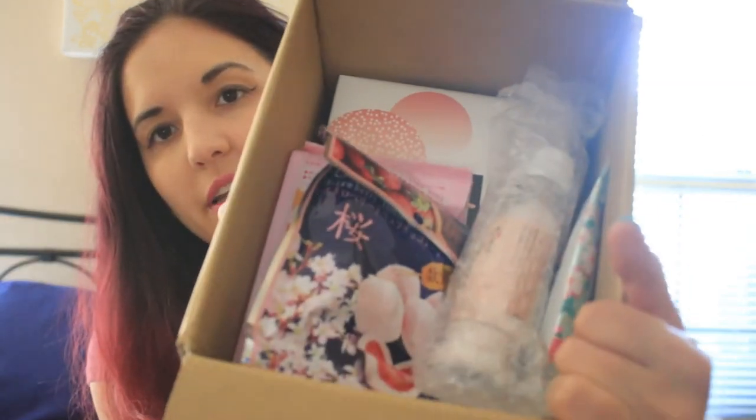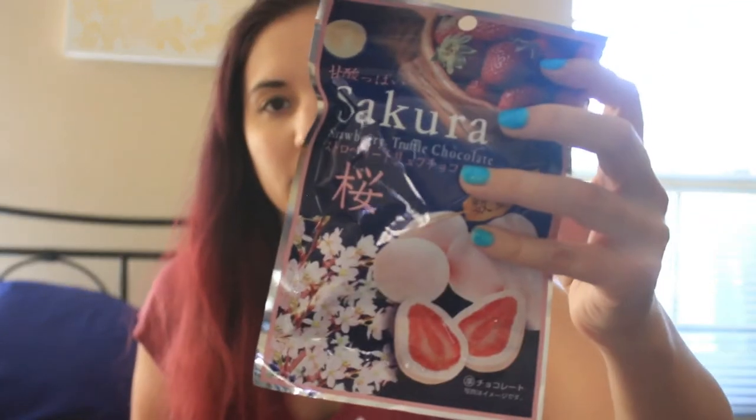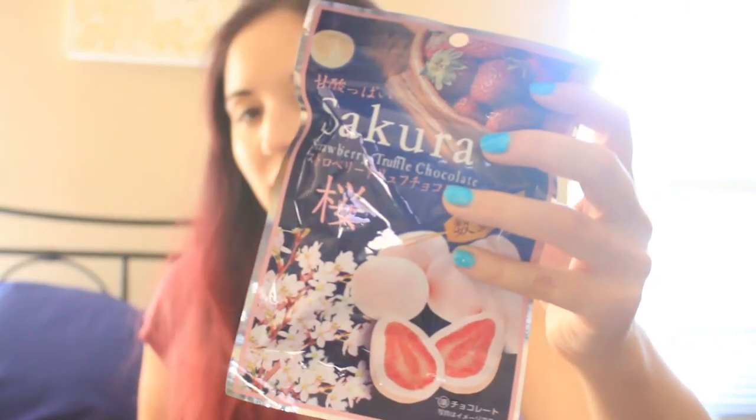Here's a quick peek at what's inside. The first one — unfortunately because of the heat, I can see why a lot of subscription companies aren't transporting chocolate during summer because it melts. I can feel this is a lumpy mess. But this is the Sakura Strawberry Truffle Chocolate — Sakura chocolate-coated strawberries — which I'm excited to try, even though it's a goofy mess in there.